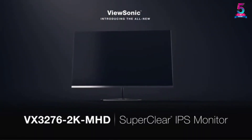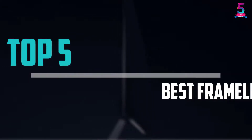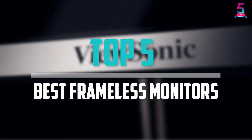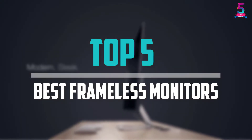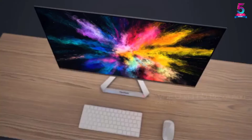Are you looking for the best frameless monitors in your budget? In today's video we break down the top 5 best frameless monitors that are available on the market. I made this list based on their price, quality, durability and more.